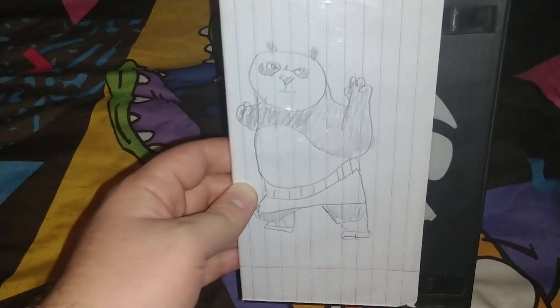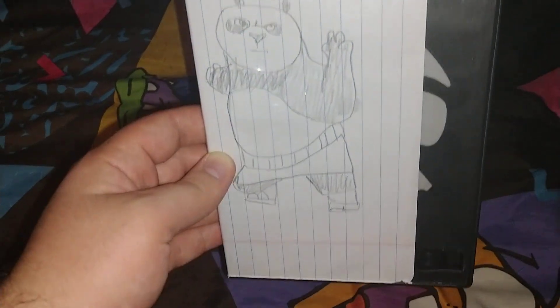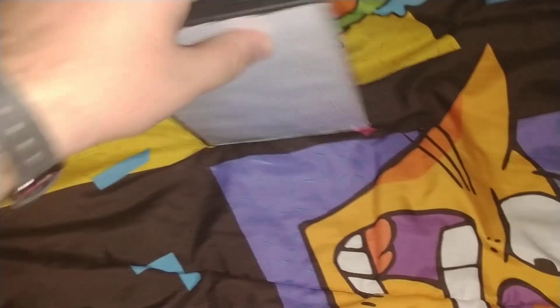Next one is a DreamWorks one — it's Kung Fu Panda 2. Yeah, it's Kung Fu Panda 2. Here's the back — true 5.1 in color, and it's 90 minutes.